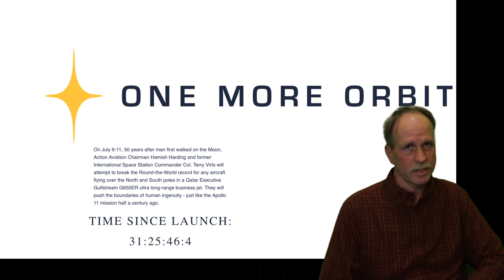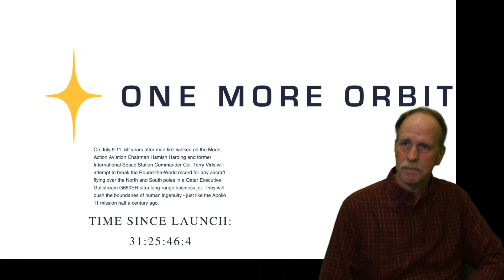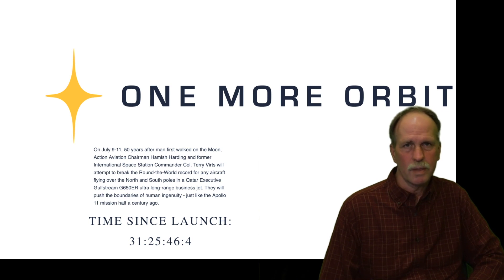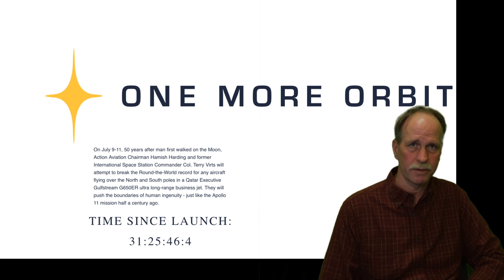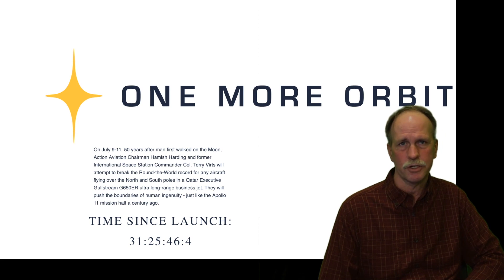Well hi everyone and greetings from northern Michigan. This is Bob the Science Guy. It seems that this is the news of the day — the One More Orbit attempt at a world record transpolar circumnavigation of the Earth. They're actually up in the air now, having launched just under 31 and a half hours ago.